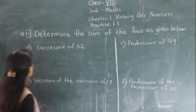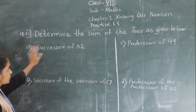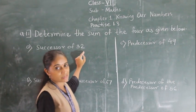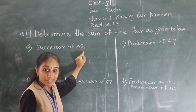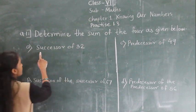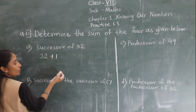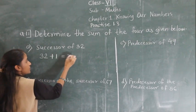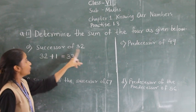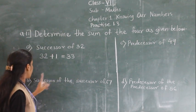Question number 11: Determine the sum of the following. These are 4 parts. Successor of 32 — successor means the next number, so you add 1. Successor of 32 = 32 + 1 = 33.